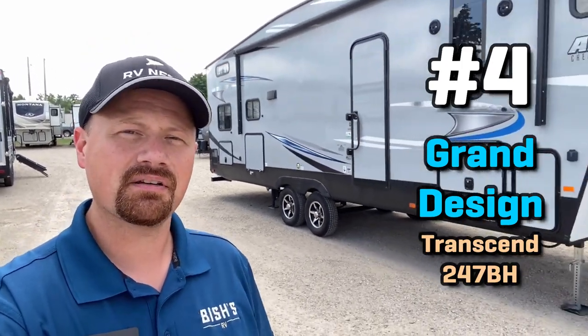Now number four I really wrestled with — I'm trying to make each entry a unique floor plan. In a previous video I pointed out the JFlight 264 nudged out the Transcend 247 for me, but the more I go back and look at these, the more that Transcend is just really killing it for me. I'm going to give it the nod today — the Transcend 247BH. Simple, no slide, nicely appointed, simpler series bunkhouse.